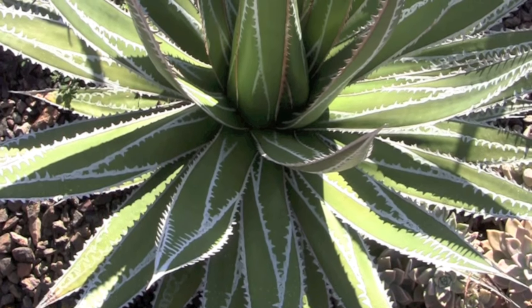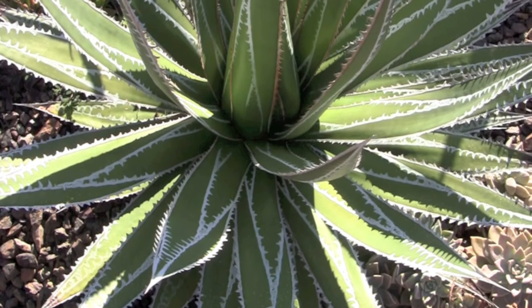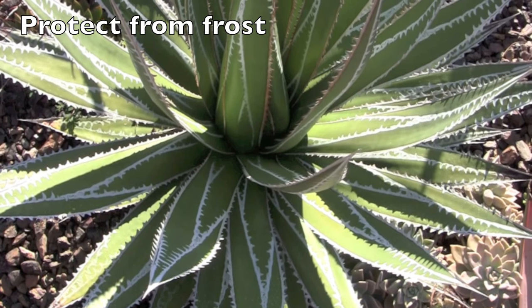Is this commercially available? Yes — it's in tissue culture at a couple of labs. It's easy to grow. Coastal areas of California you'd probably be fine, but if you're in the Inland Valleys where it drops down to the 20s, you're out of luck.